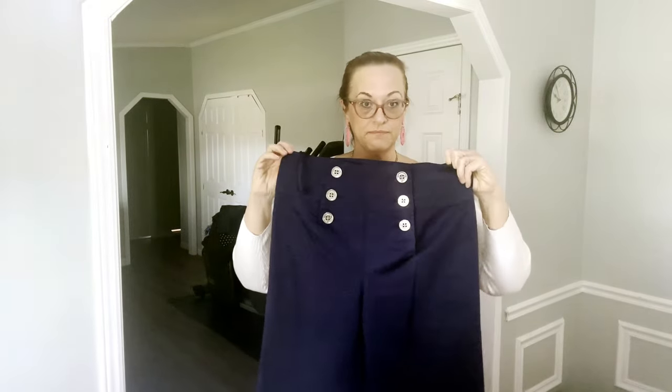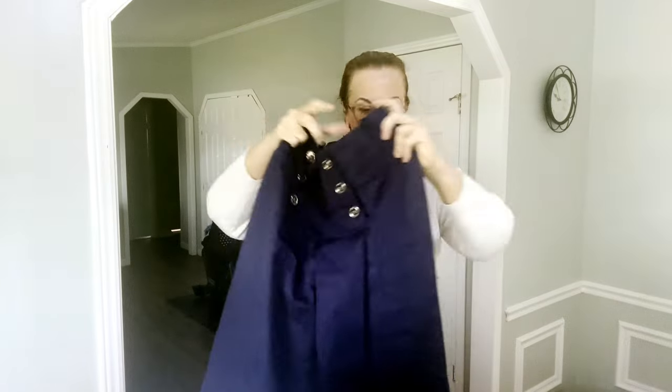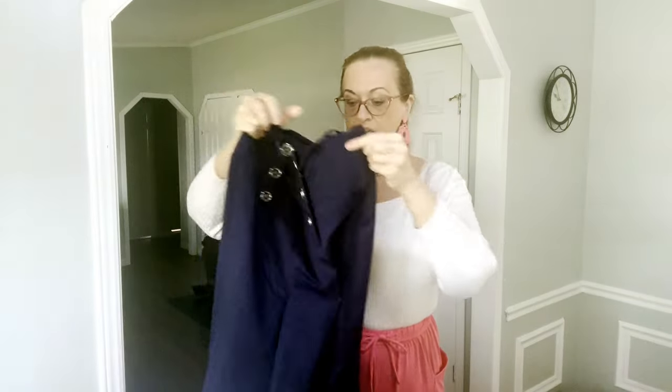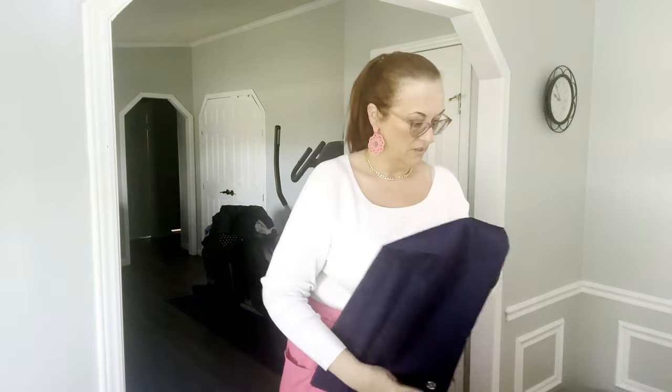Next we have some gorgeous sailor pants by Ralph Lauren, also size 8. So well made — they probably retail for about $120. Wide leg, full sailor buttons, really really nice.